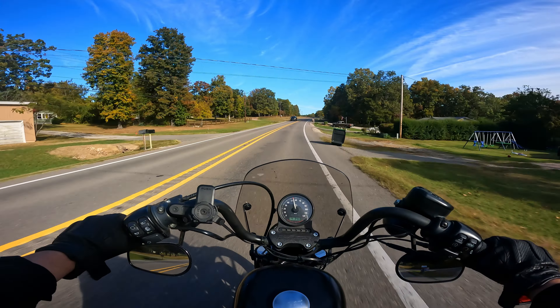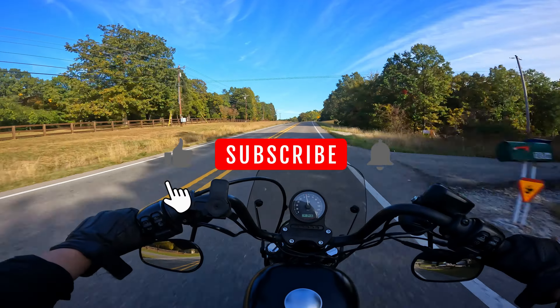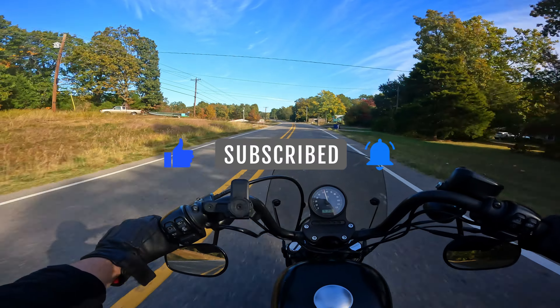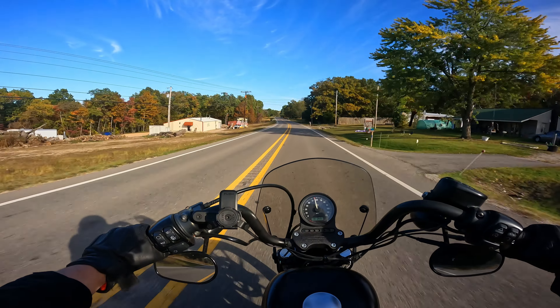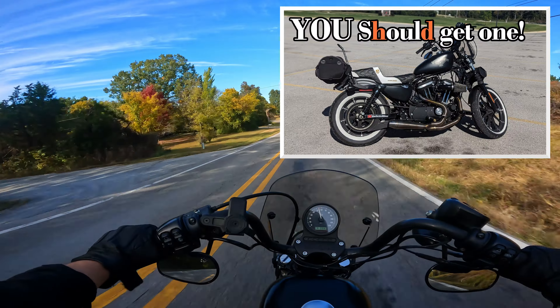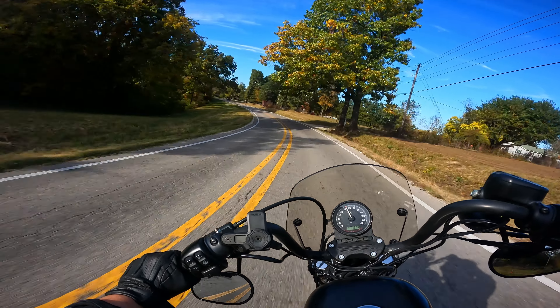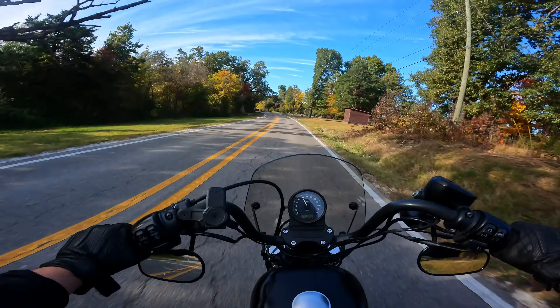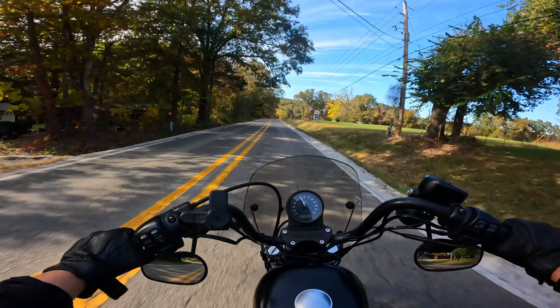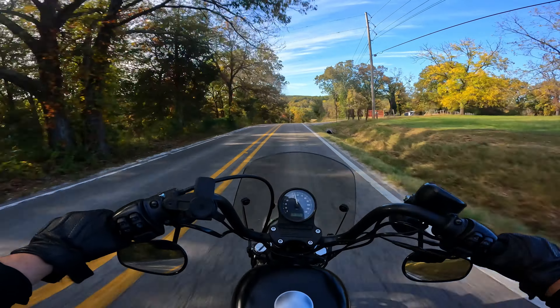Hello everyone, this is Basil the Ortho Biker, your favorite internet pirate biker deacon. Welcome back to the channel — if this is your first time joining us, make sure you hit like, subscribe, and the bell icon so you get notifications of future videos. Today we are going to talk about the Sportster Iron 883. I recently put out a video about all the good qualities of the Sportster and why I think you should buy one, but it's time to talk about the more practical aspects of this motorcycle — how it is as a daily rider, how it fares on long-term trips, and what it's like to own and live with a Sportster.